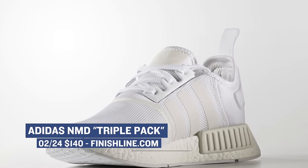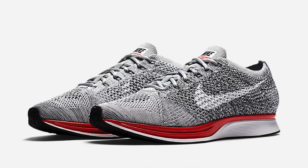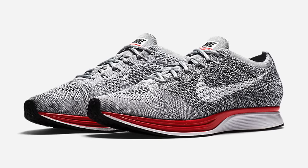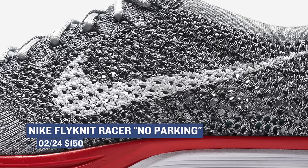As for Nike Sportswear, they're giving us a new look at the Flyknit Racer. This shoe has been getting a ton of love from the brand in the last few months, and this colorway is called No Parking, which I imagine has something to do with running or stopping in this case. You can grab those on Friday as well for $150.